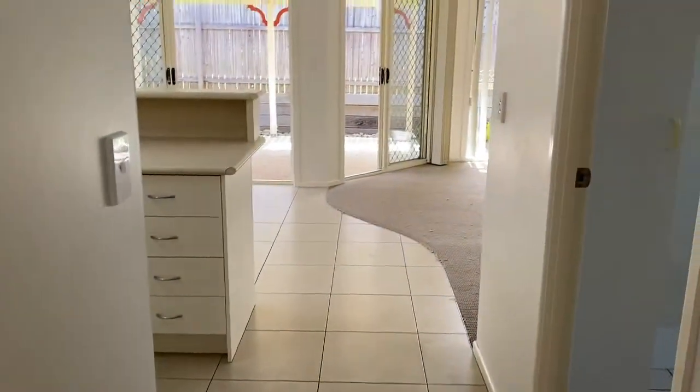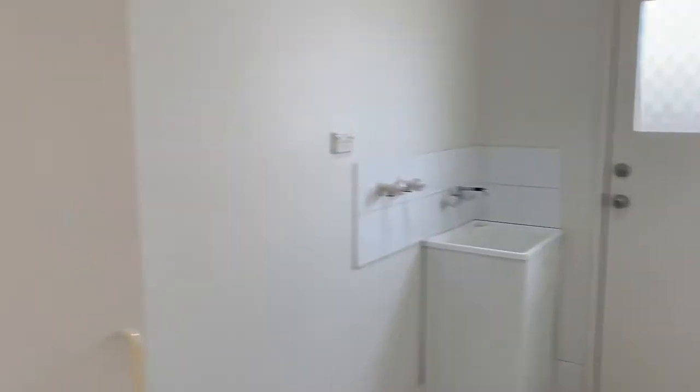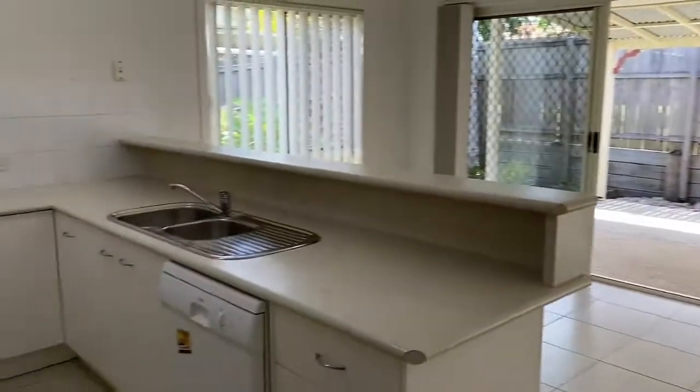And across the hall is the laundry. It's a spacious laundry with a broom cupboard and its own exit to the side.